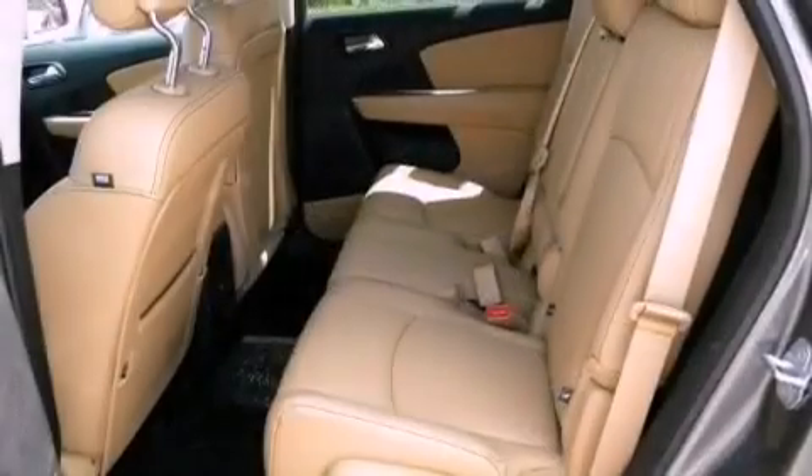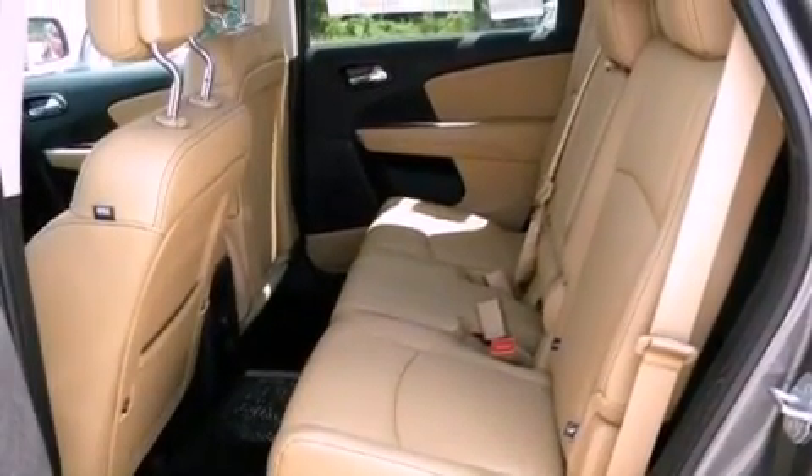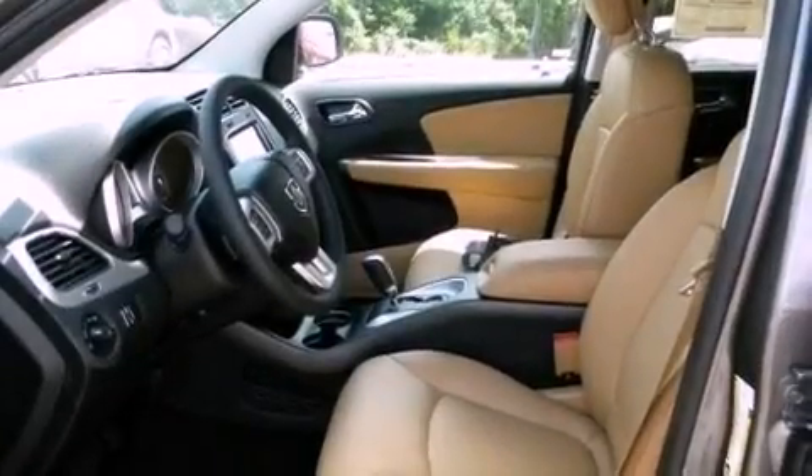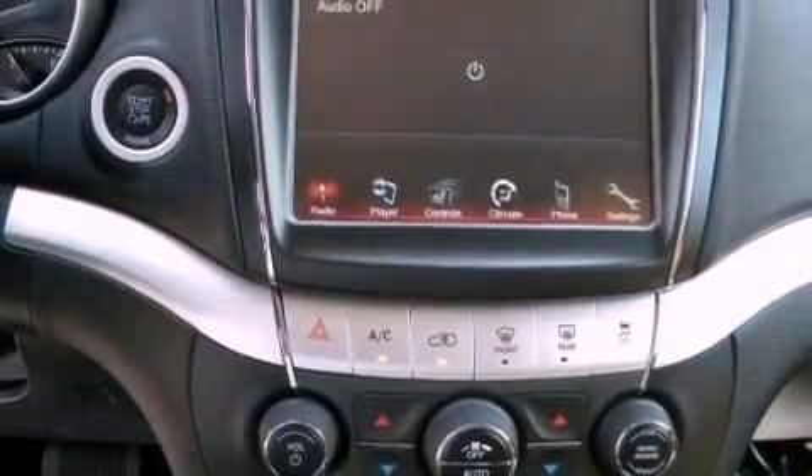Features include aluminum wheels, a low-tire pressure indicator, traction control and stability control systems, a leather-wrapped steering wheel, and a Sentry key theft deterrent system.